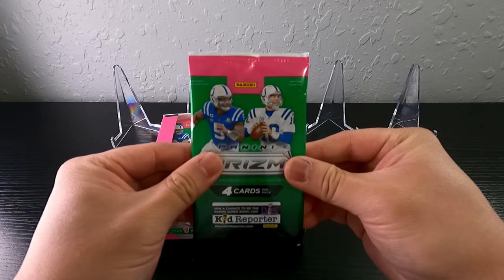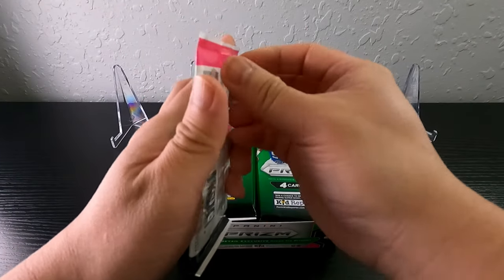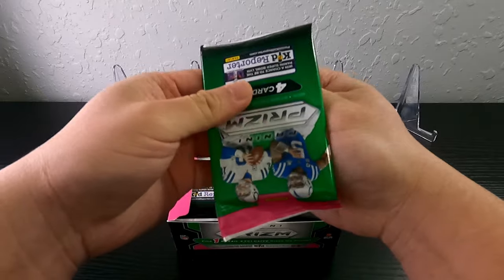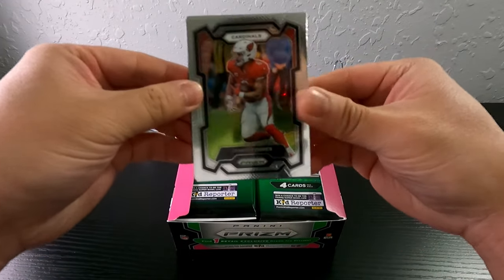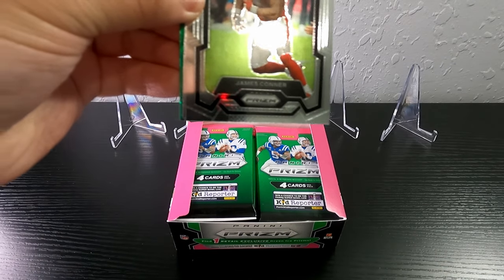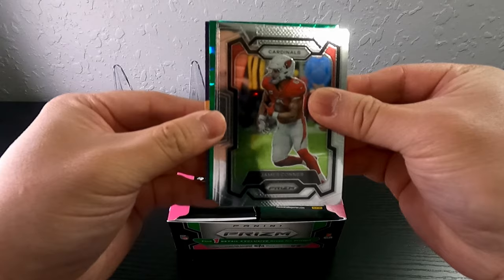Alright, pack number one. I do not know the sequence here so I'm just gonna pull these out. I started to see that there were sequences — people have been saying there's a sequence to actually getting the checkerboards, which sucks. But it looks like we got the green ice prism right off the bat, right on top.